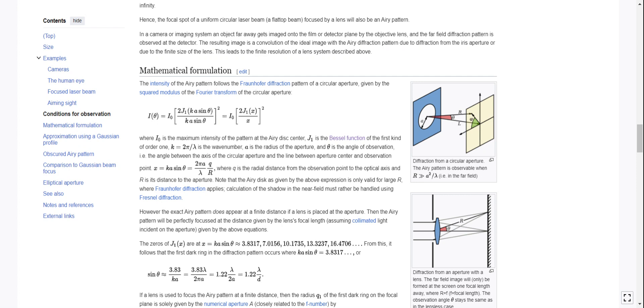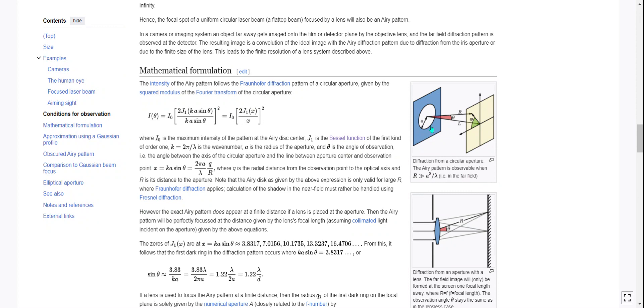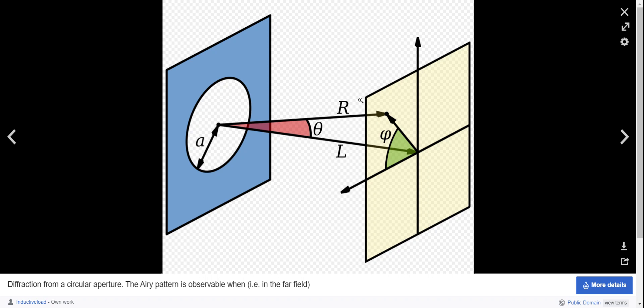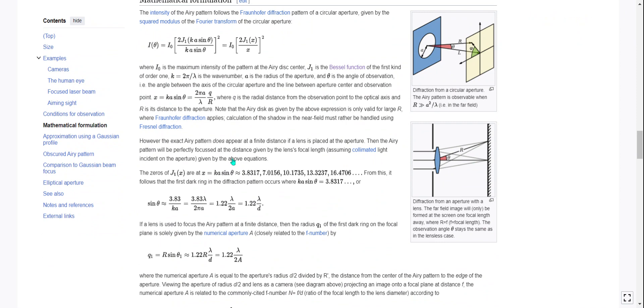Calculation of the shadow in the near field must be handled using Fresnel diffraction. The Airy pattern is observable when R >> a²/lambda. If a lens is used, the far-field Airy diffraction pattern can be obtained on a screen much closer to the aperture, and the Airy pattern will then be formed at the focus of the lens rather than at infinity. The exact Airy pattern appears at a finite distance if a lens is placed at the aperture — the Airy pattern will be perfectly focused at the distance given by the lens focal length, assuming collimated light incident on the aperture.